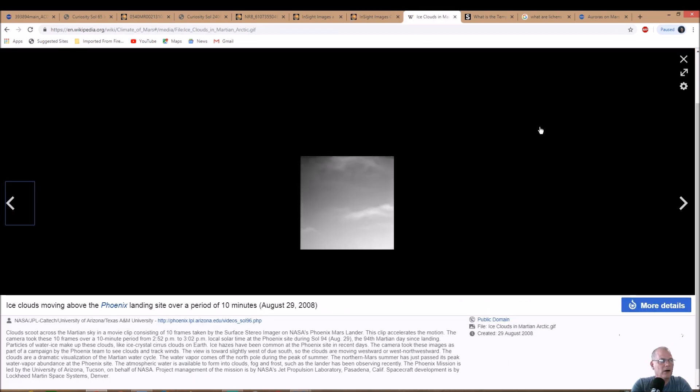These ice clouds scoot across the Martian sky in a movie clip consisting of 10 frames taken by the Surface Stereo Imager on NASA's Phoenix Mars Lander, accelerated in playback — one frame per minute over a 10-minute period on sol 94, August 29th. Particles of water ice make up these clouds, like cirrus clouds on Earth. If the atmosphere is so different, why are we seeing almost the same exact clouds? Basically no atmosphere, yet we're still seeing the same kind of clouds as we do here on Earth.